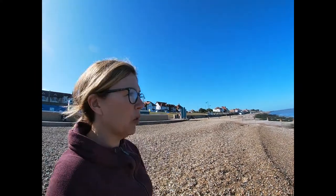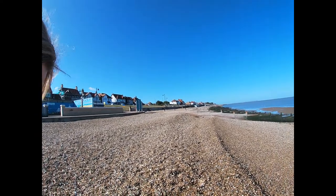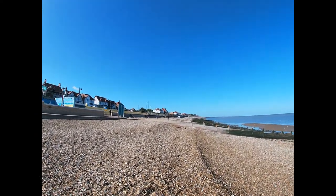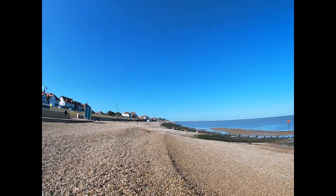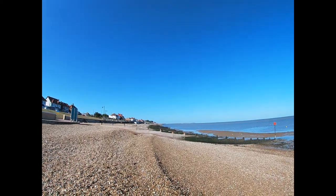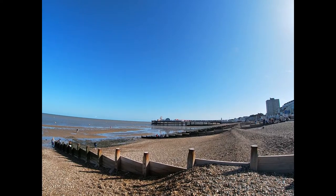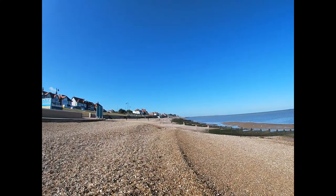This is one of several videos taken at Herne Bay. I want to look at why we have coastal defences in places like this. Certain areas — Reculva, for example, covered in another video — are not defended. But here at Herne Bay we can see a lot of groins, and if we pan round we can see additional groins and other coastal defences as well.